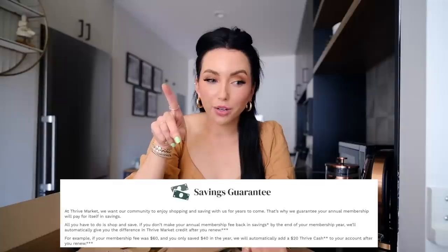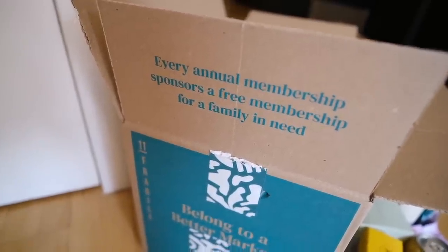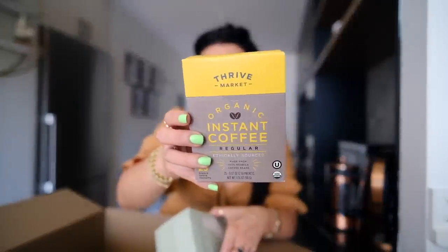If you don't make back your annual $60 membership in savings, Thrive Market will credit you the difference — that's how confident they are. They also have a Thrive Gives program where every membership purchased donates one to a low-income family or family in need, which I love. They also carry beauty products, feminine hygiene, household stuff — not just food. For travel, I love these instant coffee packs — they've saved my life so many times when I'm out of caffeine.